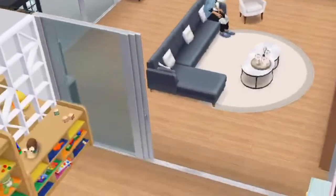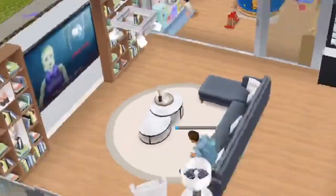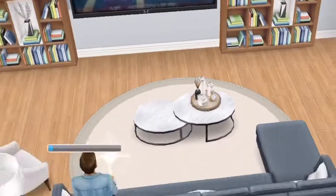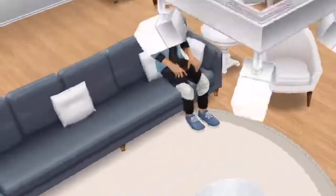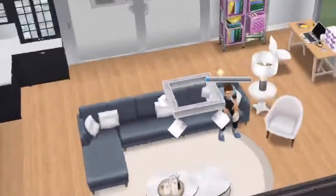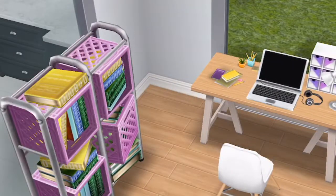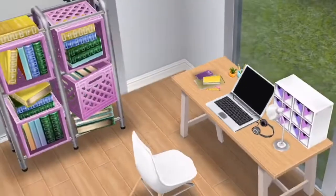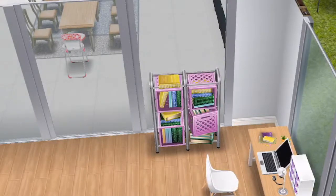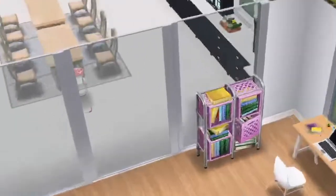Over here to the left of the playroom is the living room. I have some bookshelves, a couch, a table, and I've paired it with this lamp, chair, and table — I think it goes so well together. And this is the desk for the preteens, who are around 10 years old. If they have homework or need to get something done on the computer, they can do so in the morning or in the evening.